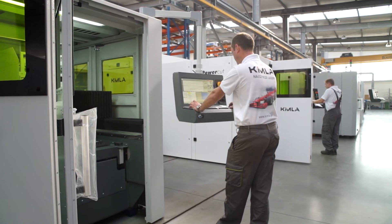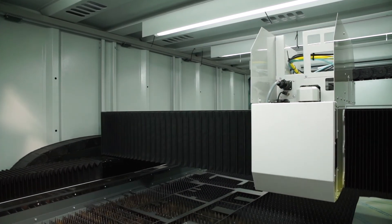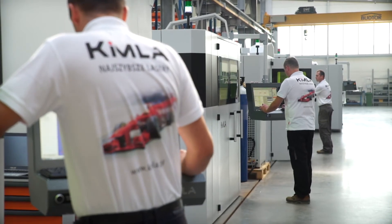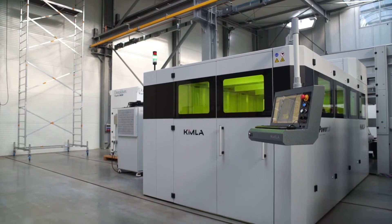Once completed, the machine is configured and tuned. Parameters are tested and the whole machine is put through a strict test program. After the operation is carefully tested to the producer's satisfaction, the device can be delivered to the client.